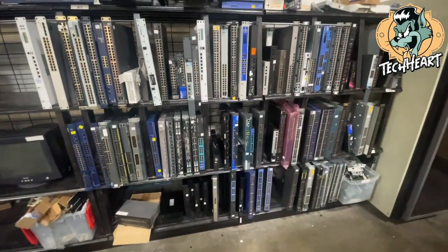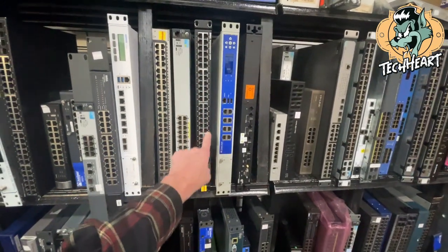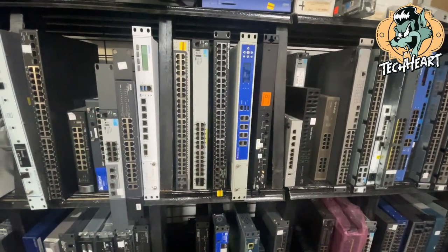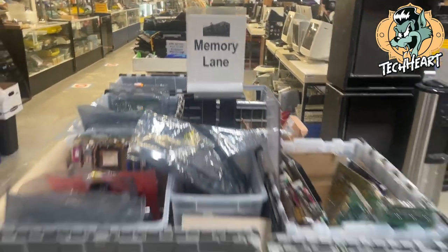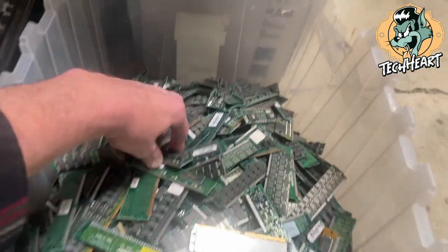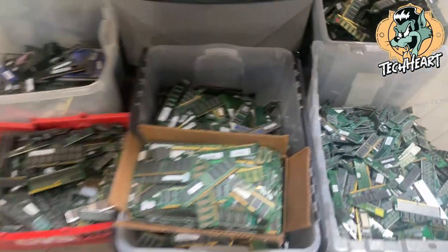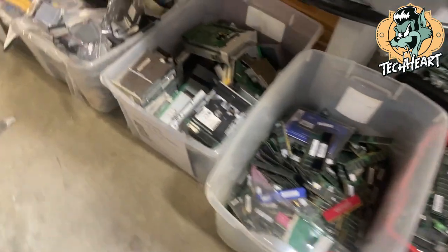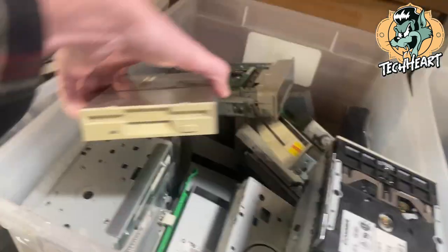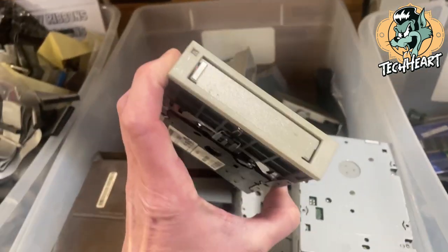At the other store I saw some decent routers, some Dell ones, that I was almost interested in. This one's a Power Connect 62460. We can take a run down memory lane, quite literally — we can take a run down memory lane here.